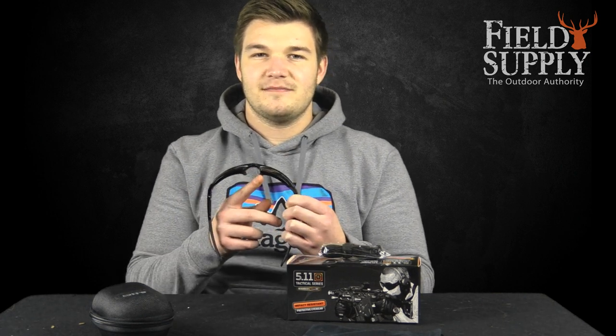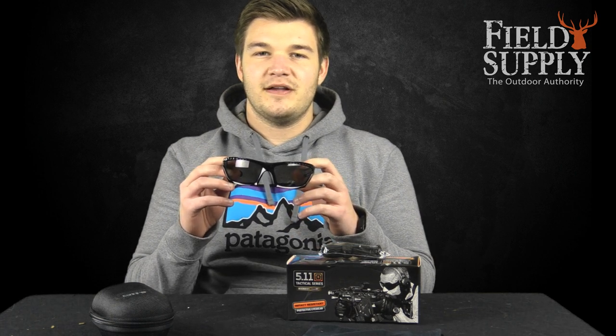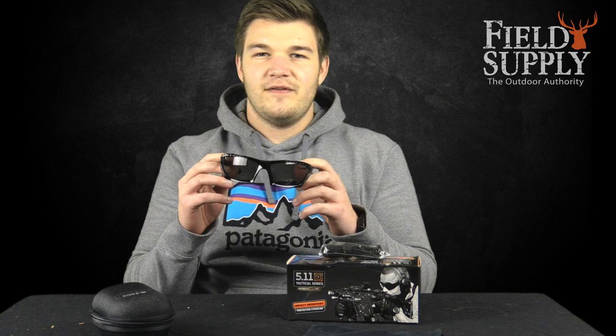They feature a gloss black frame with a TPR nose piece. The smoke lenses allow light transmission of 15% while holding 100% UVA and UVB protection.